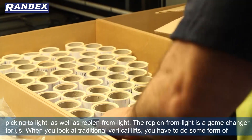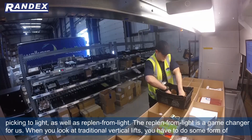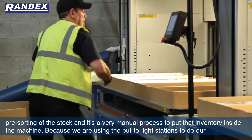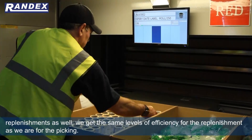The replenishing from light is a game changer for us. When you look at traditional vertical lifts you have to do some form of pre-sorting of the stock, and it's a very manual process to put that inventory inside the machine.